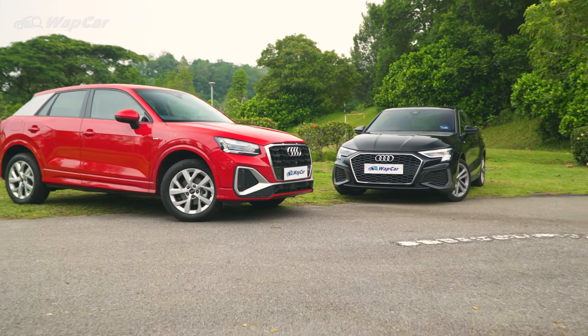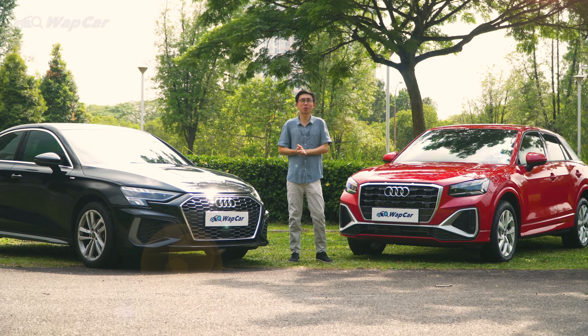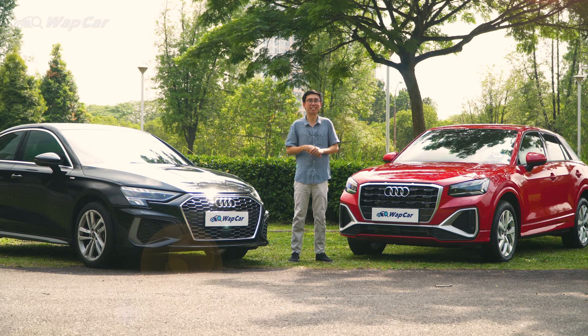So between the Audi Q2 and A3 sedan, which is your preferred choice? Let me know in the comment section below. As always, thanks for watching — we hope you enjoyed this video. Make sure to subscribe to the YouTube channel for more videos like this.